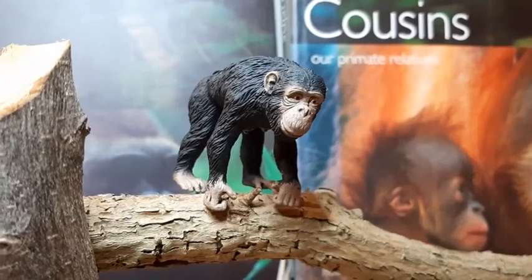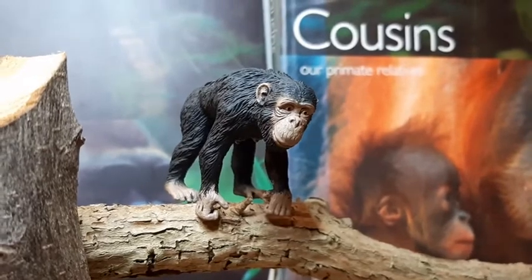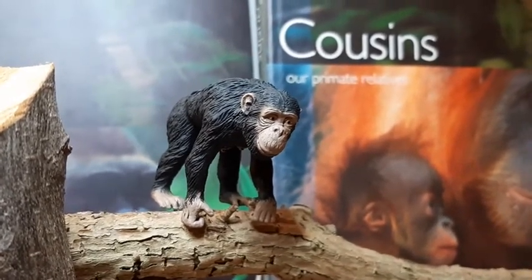Hello there guys, this is Alien Butler Blunders and I'm back today for some more figure reviews. Today is a modern animal — it's the Collector 2011 female chimpanzee figure.